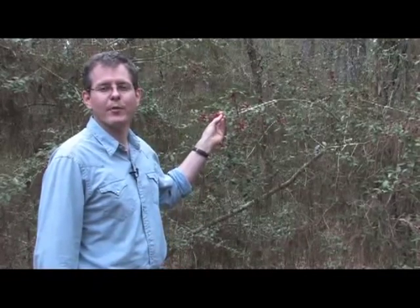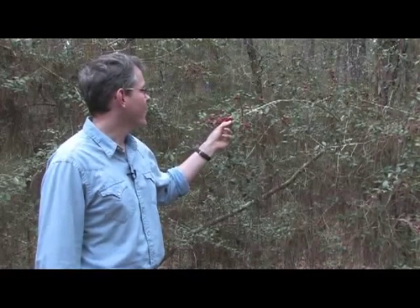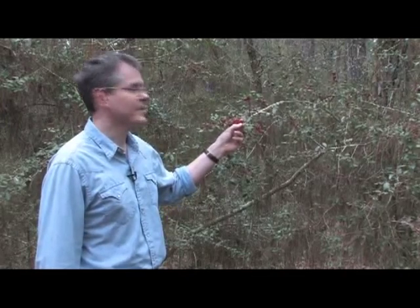The scientific name is Ilex vomitoria. 'Vomitoria' in Latin comes from the belief by indigenous native peoples that this plant was used basically to induce vomiting for various health reasons.